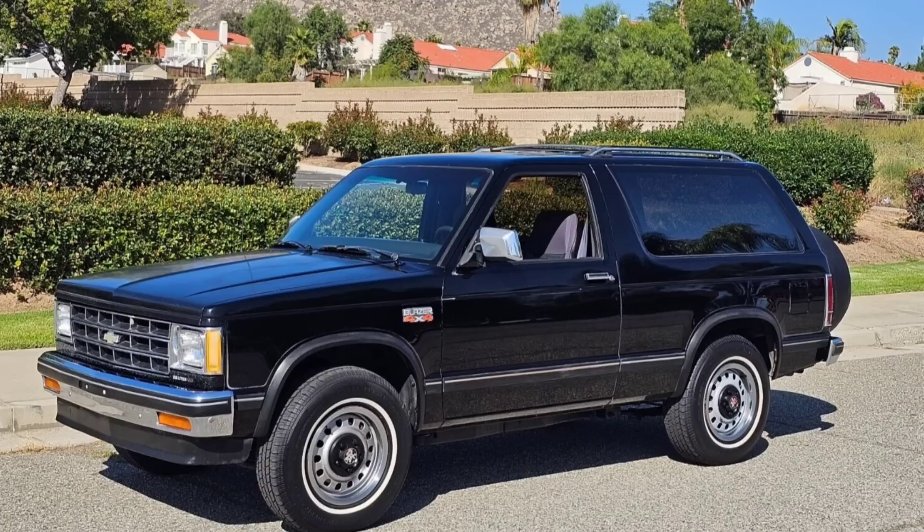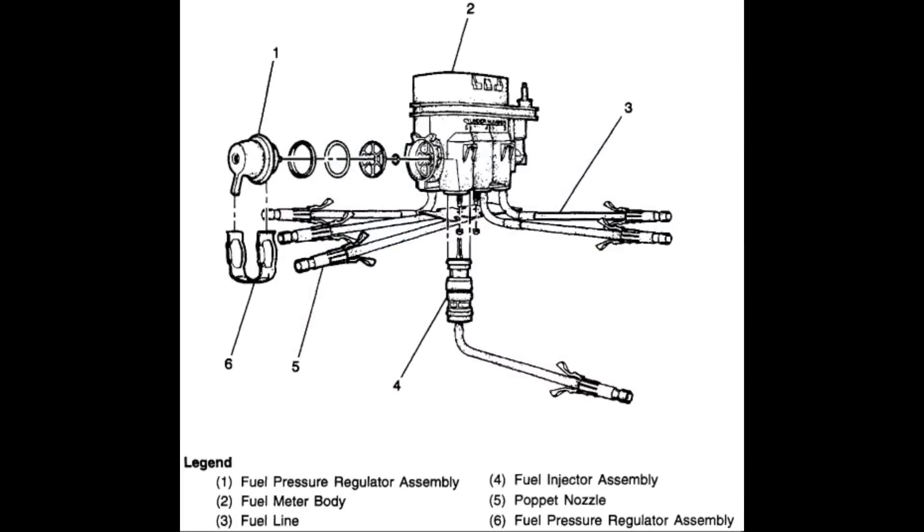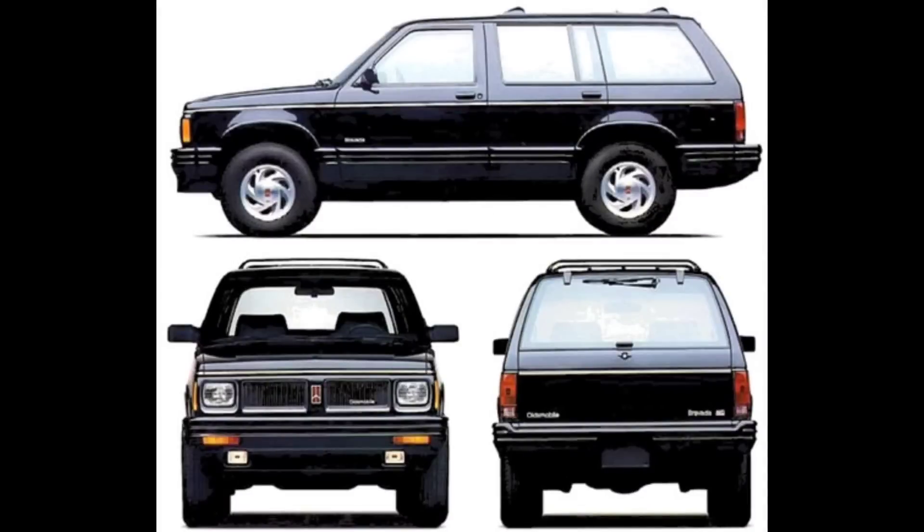By 1990, passenger car production of the engine was phased out and the engine became exclusively available to truck buyers. The 4.3 saw its next major upgrade for the 1992 model year with the introduction of central port fuel injection. This design used one fuel injector just like the throttle body systems; however, fuel was fed to each cylinder from the injector by the use of six individual hoses, making this a sort of cross between throttle body and multi-port fuel injection. A balance shaft was also added this year. Horsepower increased to 200 and torque went up to 260 foot-pounds.